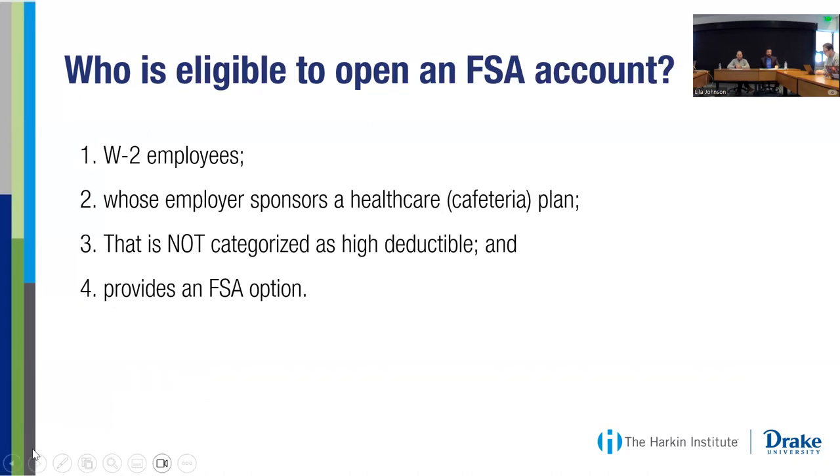To use an FSA, this is for W-2 employees only. The employer has to offer a healthcare plan that is not a high deductible healthcare plan, and the employer has to elect the FSA option for their employees to have access to it. This is not something you can set up on your own — you have to use it through your employer. If you're the employer, it's something you should consider offering, as it can be really valuable for families.